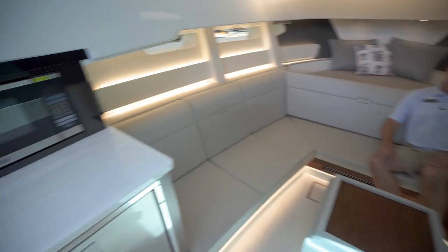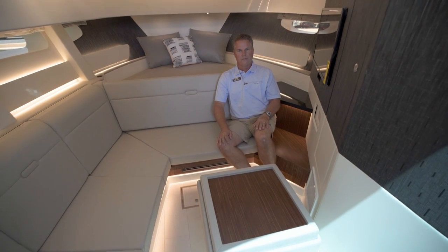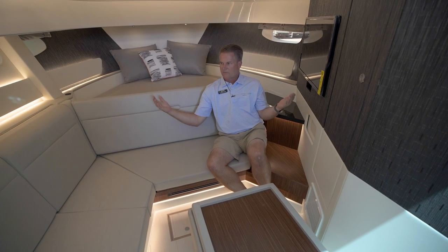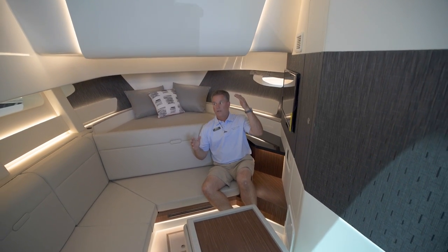Nice galley — there's a refrigerator and microwave, but no stove down here. A lot of people during the day really aren't cooking down in the galley much; they've got a grill outside so they cook outside. So they made the galley a little bit smaller to give more seating down here, and that seating easily converts into a bed. Great room with a lot of natural light and big windows.